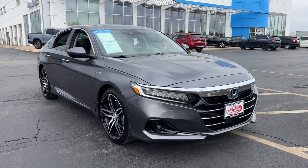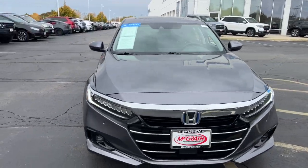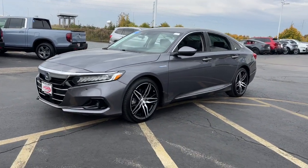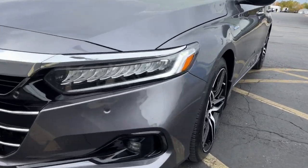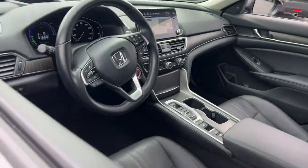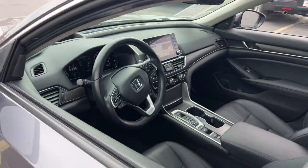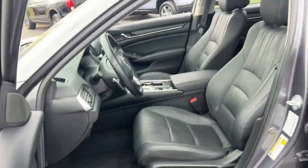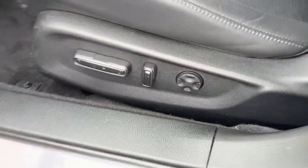You'll have love at first sight with the 2021 Honda Accord Hybrid. With less than 40,000 miles on the odometer, this vehicle provides excellent value. You'll be amazed by all the benefits this Accord Hybrid delivers, from its super-efficient fuel economy to its comfortable, quiet, smooth, and powerful ride. The Accord Hybrid is the ideal blend of style and practicality.